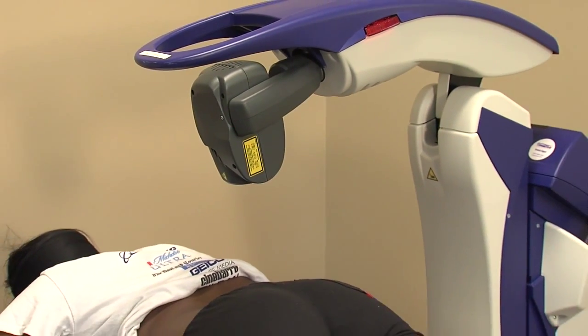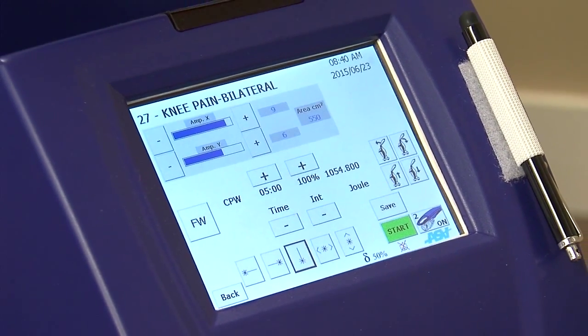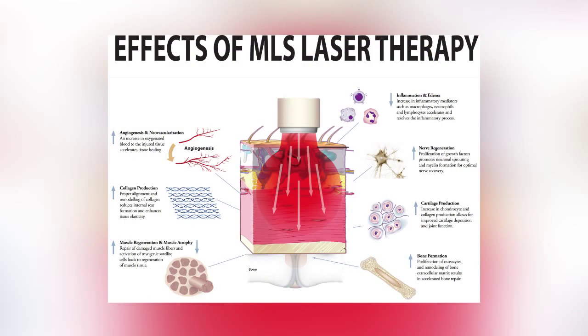There are two in the state — there's one in Greenville. It's patented. Basically, it's a high-powered laser that does not produce heat. What it does physiologically is help give the cells the energy that they need so they can actually heal.